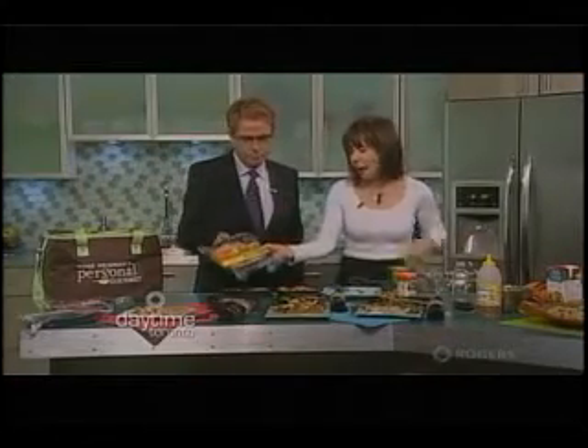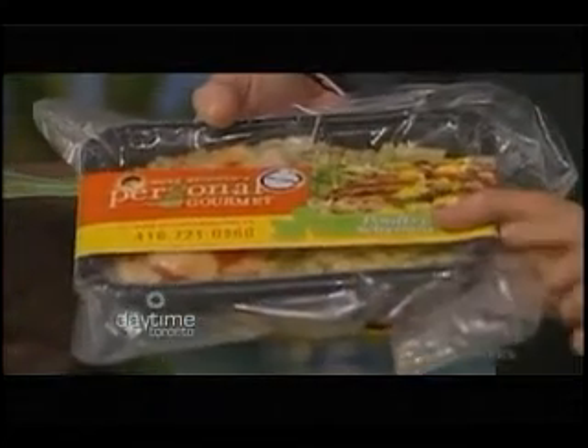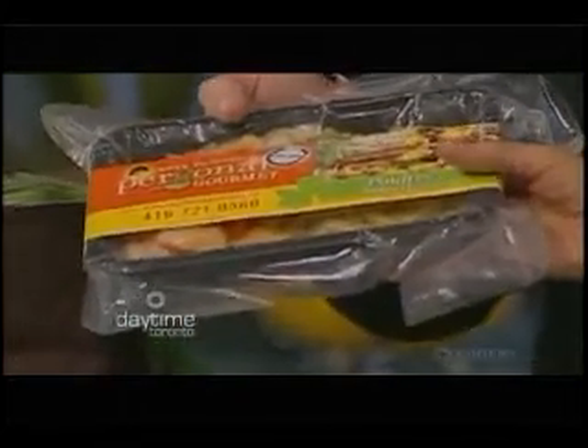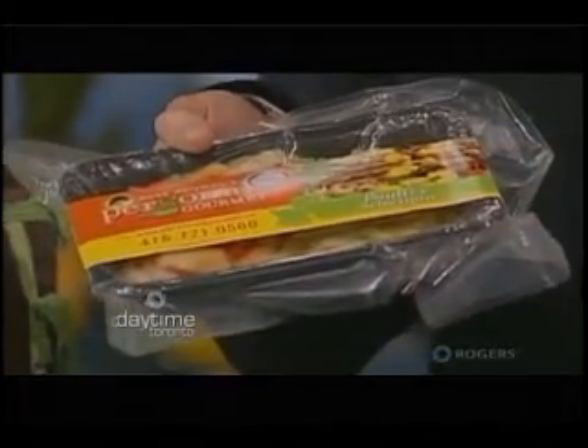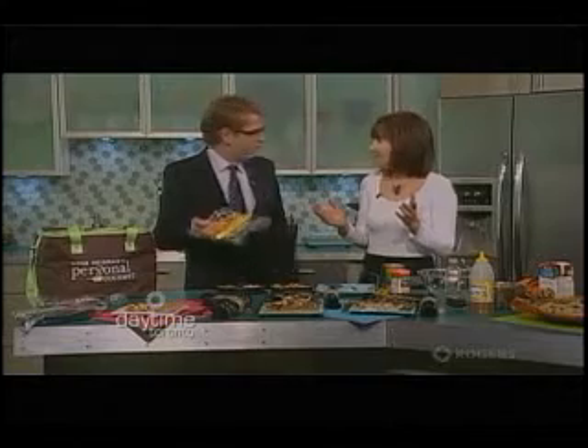So if you take a look at what we do here, this is how it comes — it's really attractive. It comes vacuum sealed like this. This is a chicken dish. You just put it in your freezer, and all you have to do when you want to defrost it is leave it overnight in the fridge, or a quick method: five minutes in the micro to defrost, ten minutes in a toaster oven or oven at 400 degrees. Voilà, dinner's ready — or lunch. And it tastes fantastic.